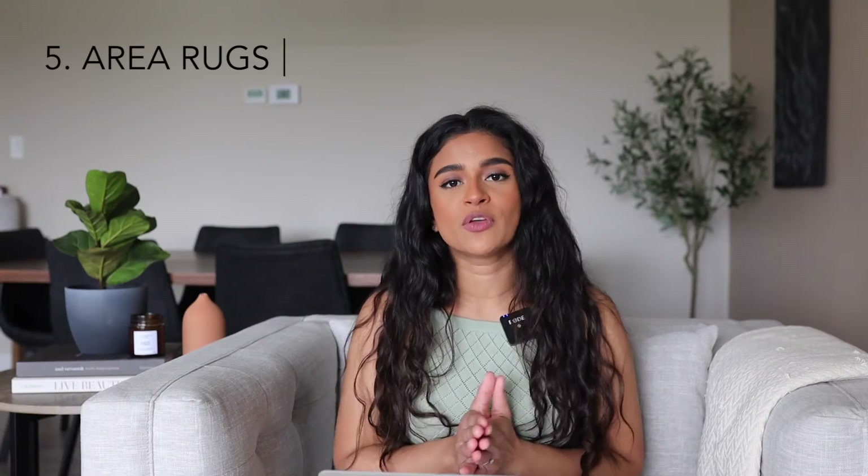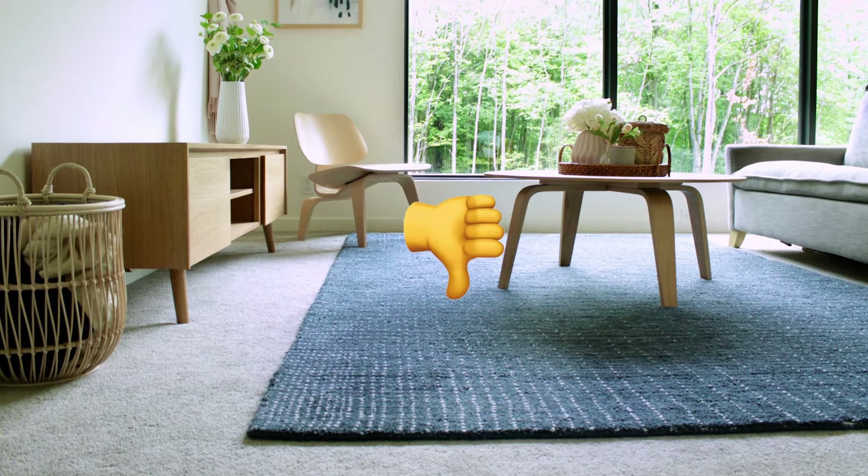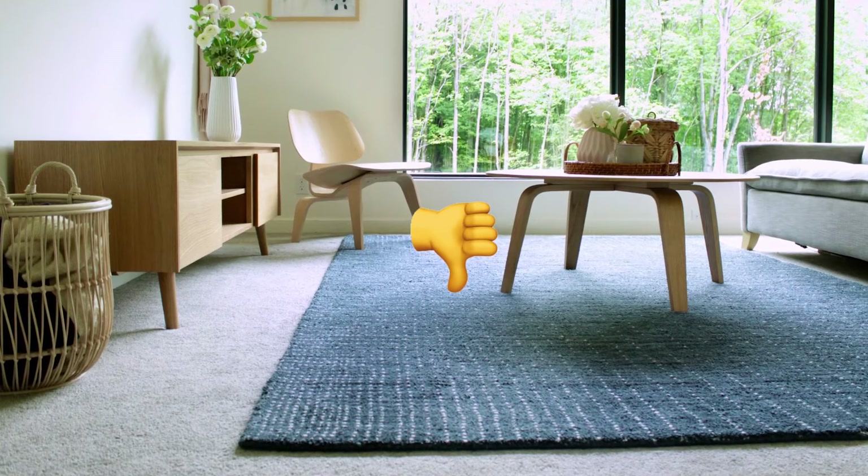My next tip is about area rugs. If you have flooring in your apartment or rental that you're not a huge fan of, it's really easy to cover that up with a beautiful area rug. This works best if you have some sort of hard floor like hardwood or tile. It doesn't work out that well if you have carpet, especially really thick carpet — putting a rug on top of that is not fun to walk on, it wobbles around in a weird way. It could work if you have carpet that has a very low pile and is super thin, and I've seen people do rugs on top of that and it's completely fine to walk on.